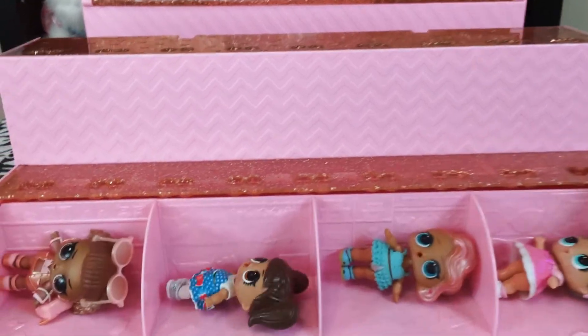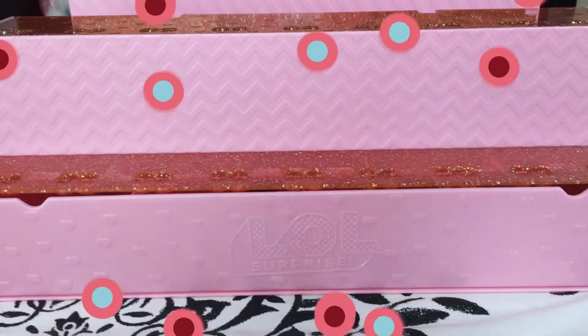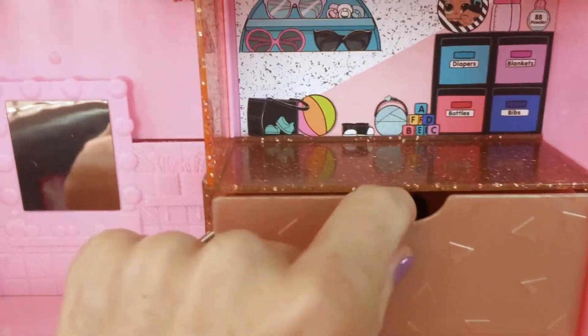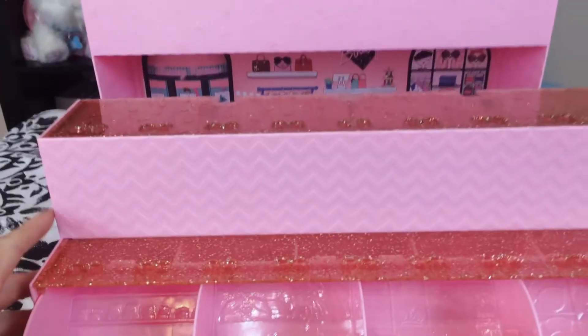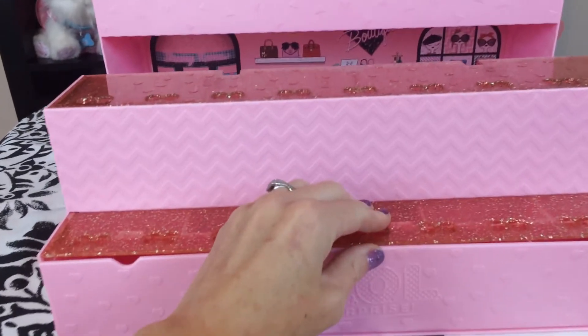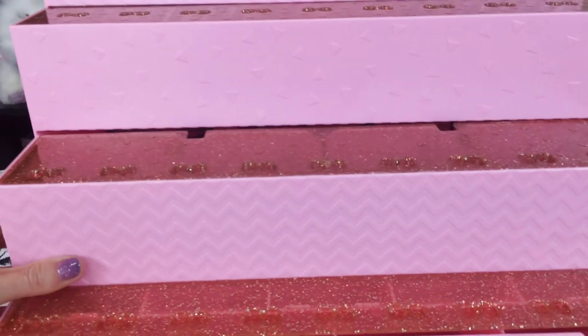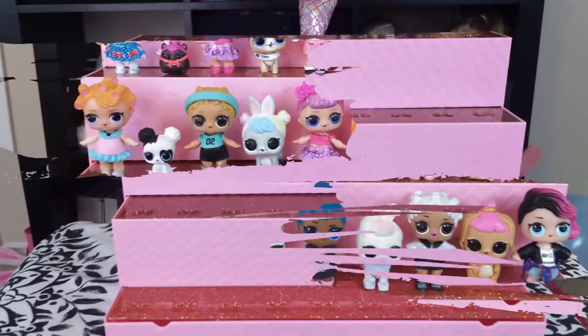When you're ready to store your dolls, just slip this part down, and now your dolls are safe and sound. You can also store other accessories and dolls in this area as well as the pets. When you're ready to display your dolls, you simply close it up and this part slides inside the shop area. And now you have your display area where you can put your LOL dolls or pets or little sisters on display. There!